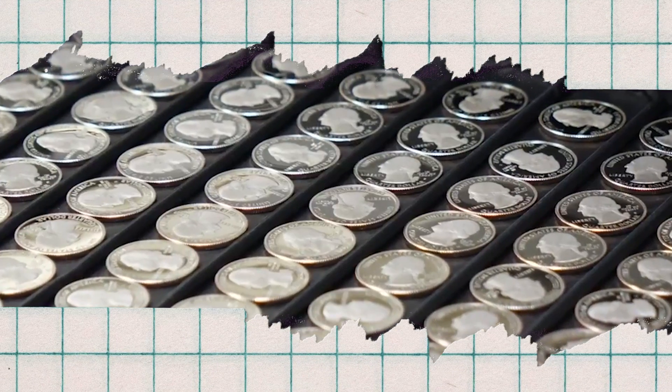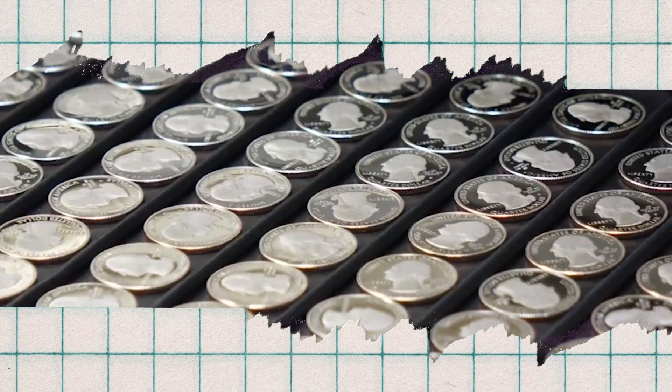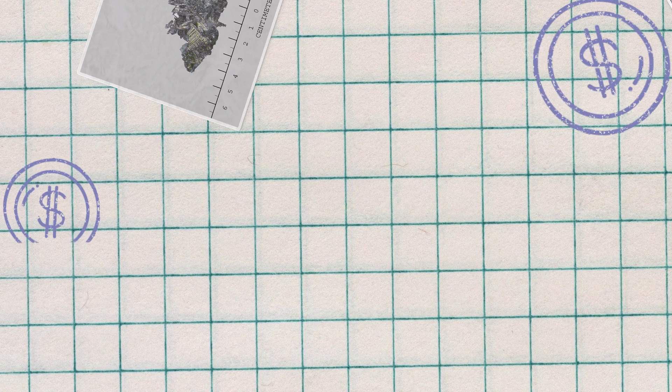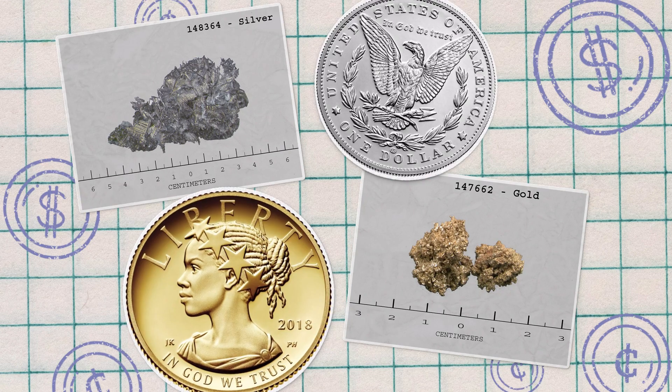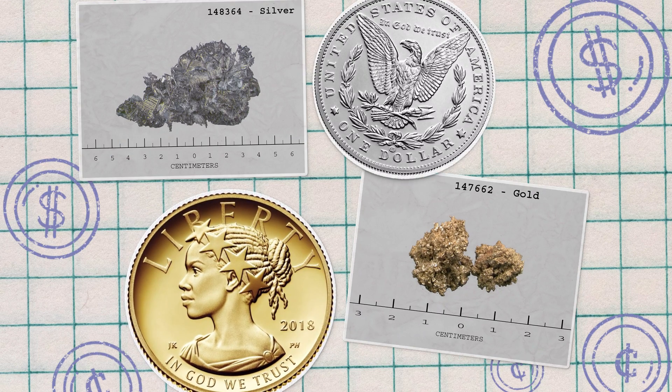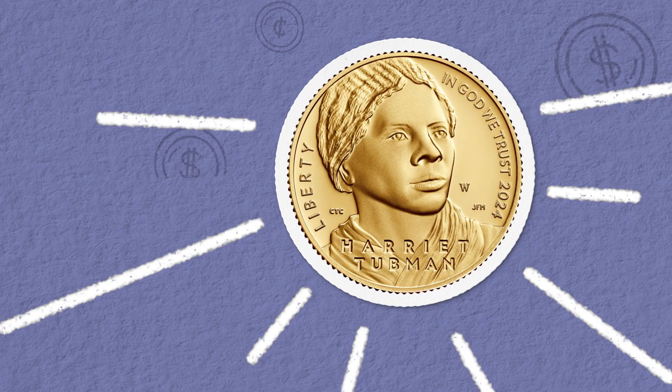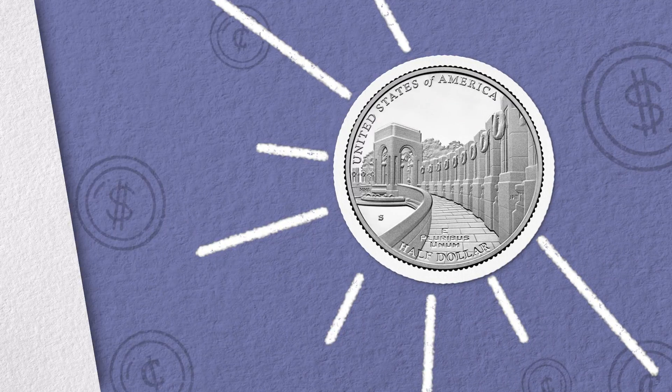Some numismatic coins share the same design as a circulating coin, but they're made in smaller numbers using a special minting process. Other times, these coins will have unique designs stamped on a precious metal, like silver or gold. Numismatic coins can celebrate people, places, and events, and can even raise money for important causes.